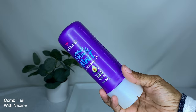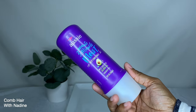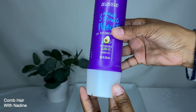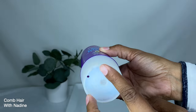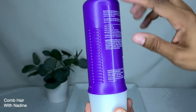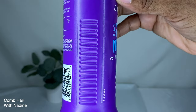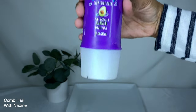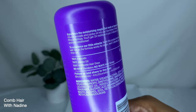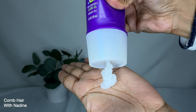I absolutely love this product — it is the Aussie 3 Minute Miracle Moist Deep Conditioner. It has avocado and jojoba oil in it, is paraben free, and comes in an 8 ounce bottle. On the bottom is the opening where the product comes out, and on the sides it has little grooves for gripping the bottle so you can squirt the product without it slipping.